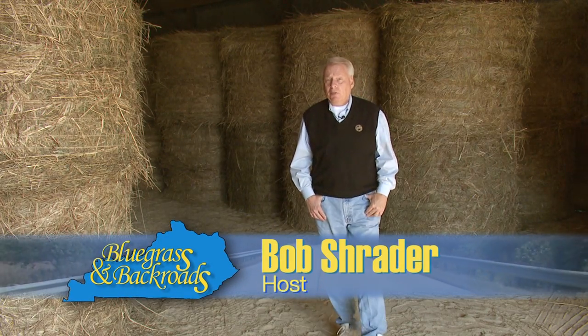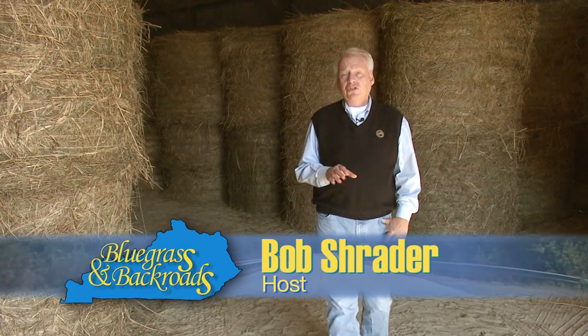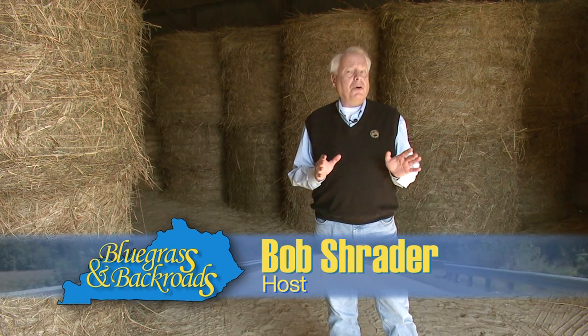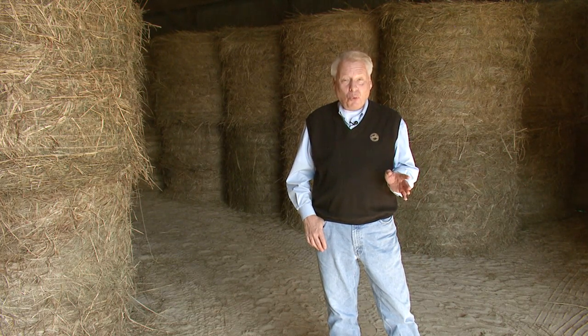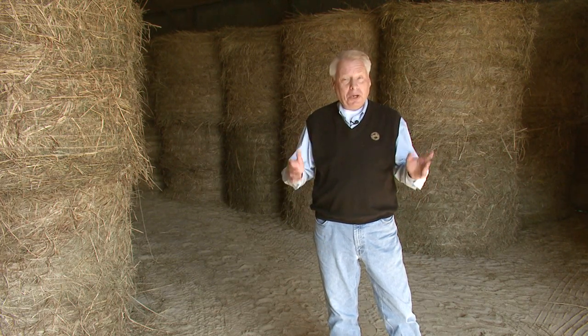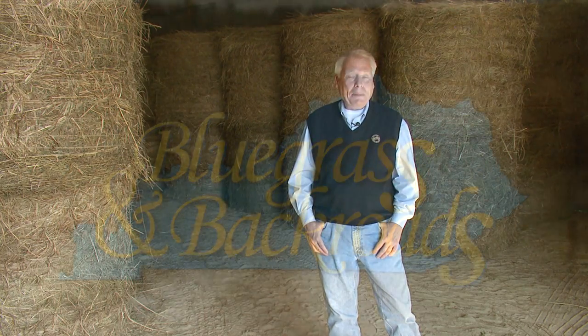We were at the Kentucky Crafted Market this past year and bumped into a couple of artists you're about to meet. Not only was their art eye-catching, but each piece told a story. And when they shared that they painted with layers of wax, I said, you've got to be on Bluegrass and Back Roads. Here's Pepka Art.